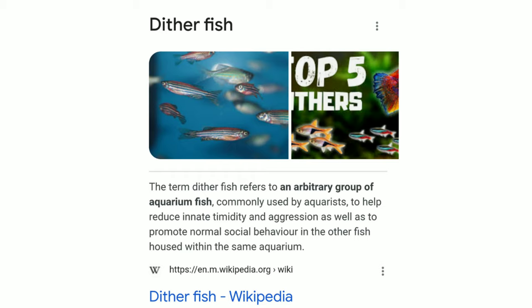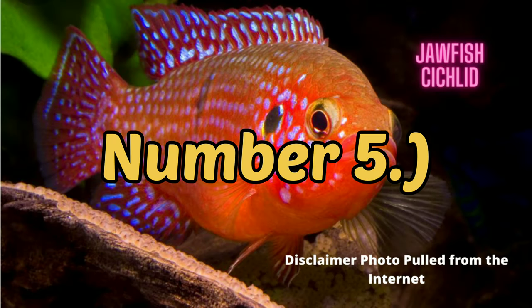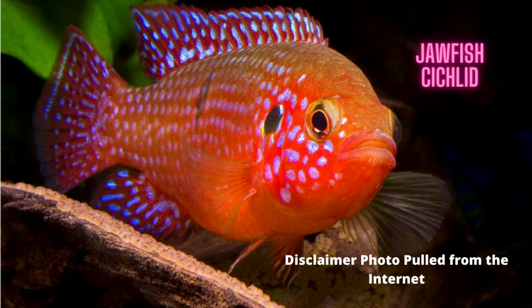Starting with number five: the African Jewelfish cichlid. Now I'm sure some of you are familiar with this particular fish, but do you know this is one of the toughest little cichlids on the planet? They display some of the most beautiful turquoise blue and strawberry red coloration, which makes them perfect for mid to large semi-aggressive African cichlid community aquariums. Take a look at some basic information on this species.